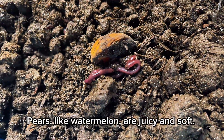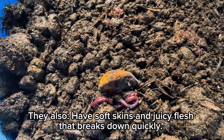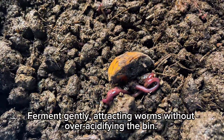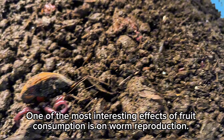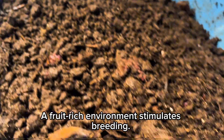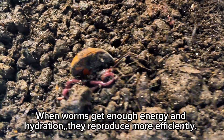Pears, like watermelon, are juicy and soft. They have soft skins and juicy flesh that breaks down quickly. They ferment gently, attracting worms without over-acidifying the bin. One of the most interesting effects of fruit consumption is on worm reproduction — a fruit-rich environment stimulates breeding. When worms get enough energy and hydration, they reproduce more efficiently.